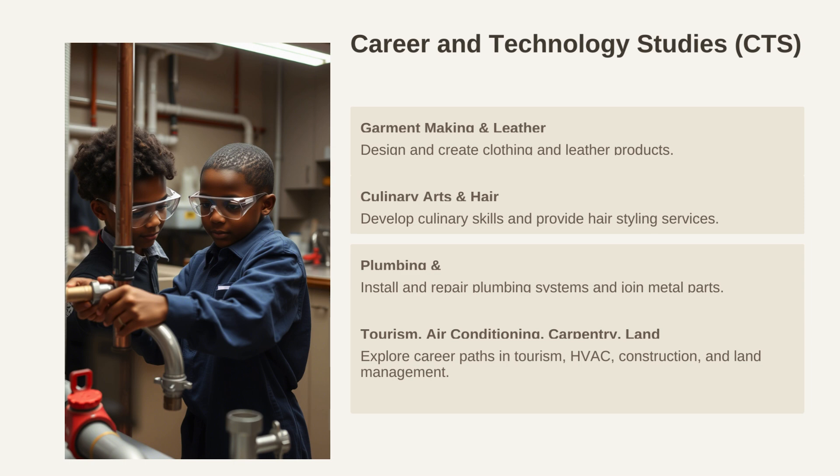Career and Technology Studies, CTS, is another pathway that learners can pursue under STEM. It provides hands-on elective options that allow students to develop practical skills in various trades and industries. From garment-making to land surveying, CTS offers a wide range of career paths. These include: one, garment-making and leather work — designing and creating clothing and leather products; two, culinary arts and hairdressing — developing culinary skills and providing hair styling services; three, plumbing and welding — installing and repairing plumbing systems and joining metal parts; four, tourism, air conditioning, carpentry, and land surveying — which explores career paths in tourism, HVAC, construction, and land management.